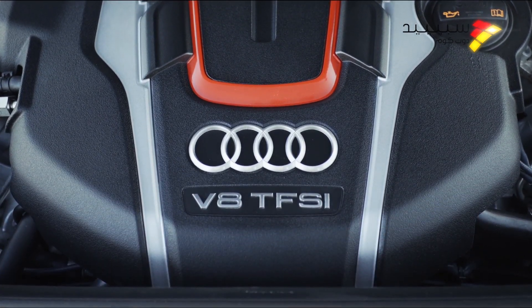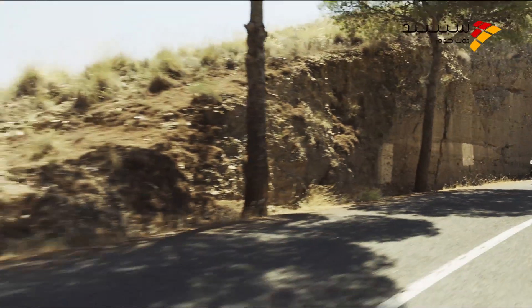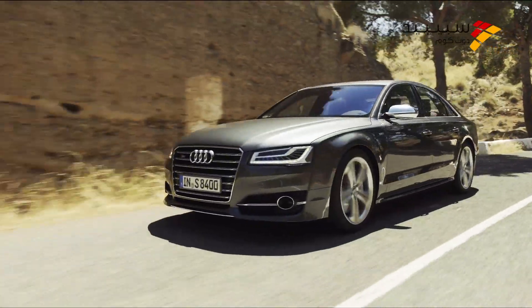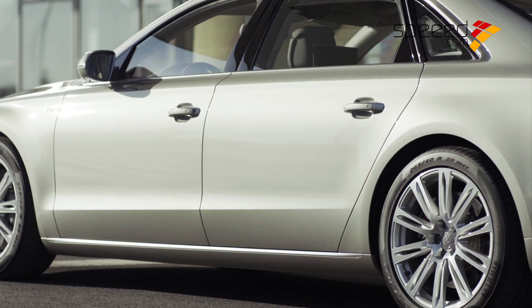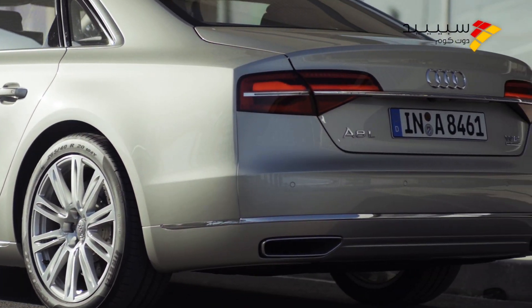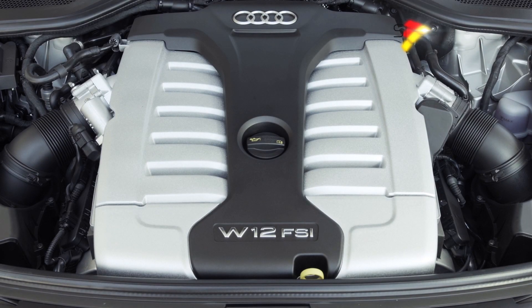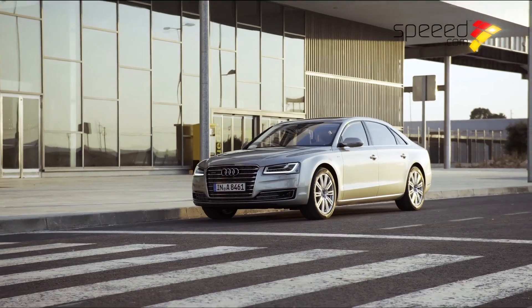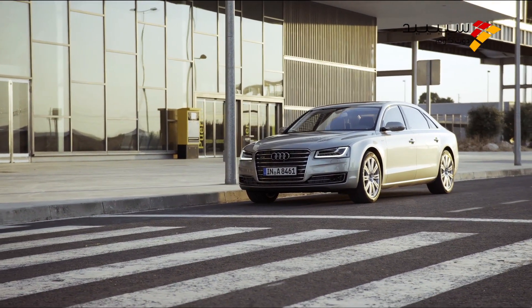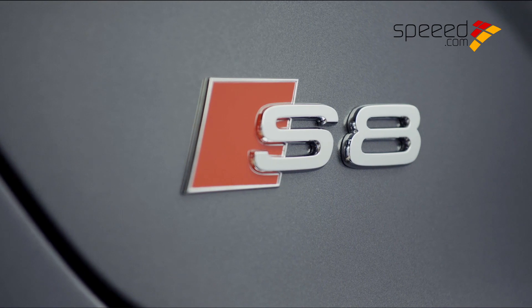تتوفر Audi A8 الجديدة بمحركين يعملان على البنزين بالإضافة إلى النسخة الهجينة: محرك TFSI ذي سعة ثلاثة لتر المزود بشاحن هواء، ومحرك V8 سعة أربعة لتر TFSI المزود بشاحن توربيني مزدوج بقوة 435 حصاناً. ويأتي طراز A8L W12 الأفخم مزوداً بمحرك يعمل على البنزين مصمم على شكل حرف W بسعة 6.3 لتر يولد قوة 500 حصان، أما الطراز الرياضي S8 فيتمتع بمحرك V8 TFSI سعة أربعة لترات.